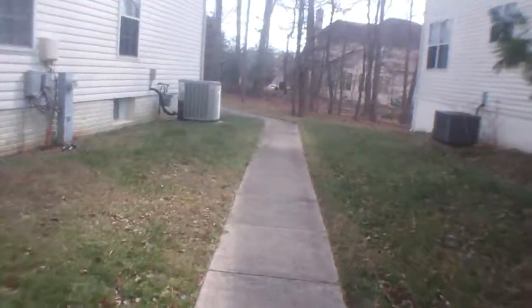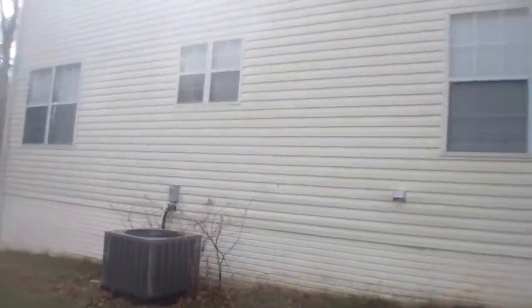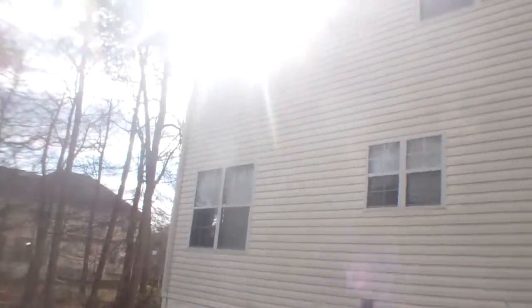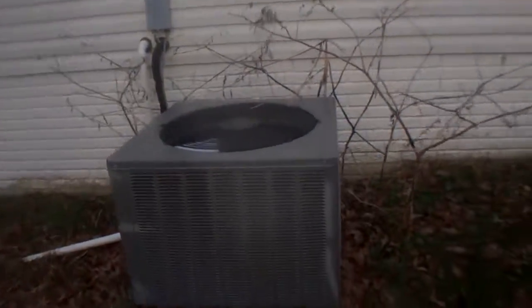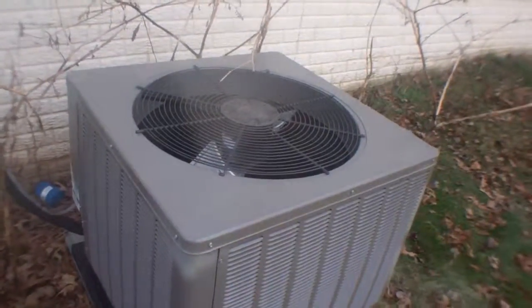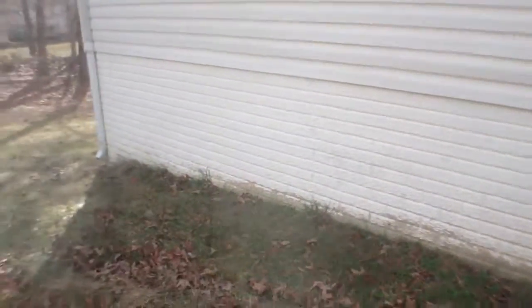Looks like there's a little community path here that leads between the houses. Some blinds are up, but they're too high for me to see inside. They don't all match, looks kind of beat up, it doesn't look too great. Let's see if I can get a view in.